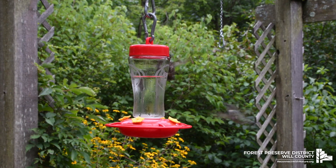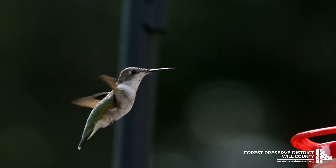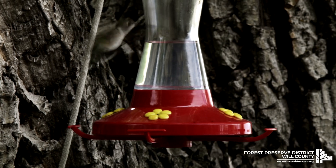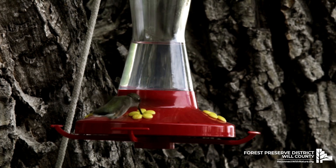Ruby-throated Hummingbirds fly straight and are quite fast. They beat their wings at an astonishing 53 times per second. They have the ability to stop instantly, hover, and adjust their position up, down, or backwards with a level of precision.